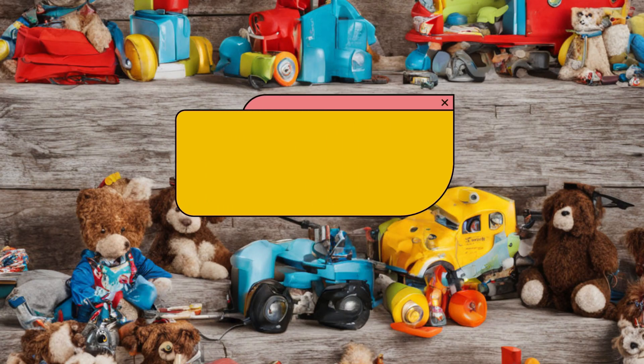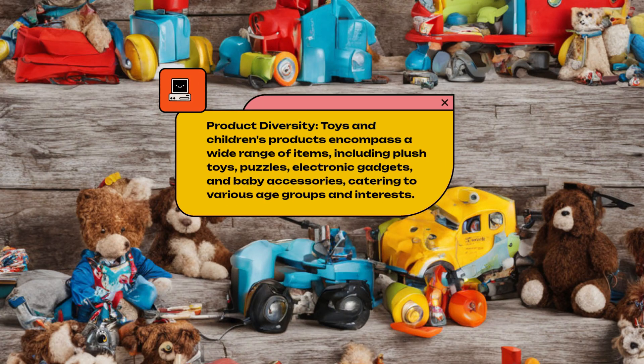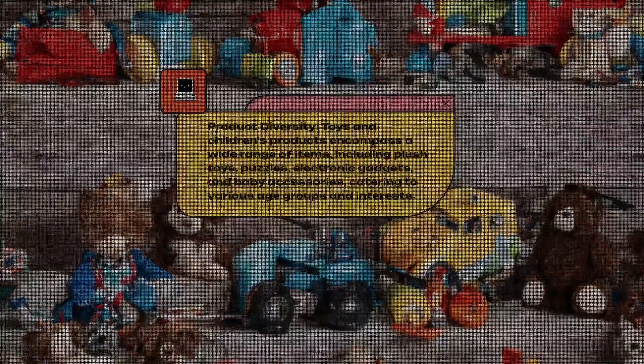Product Diversity. Toys and children's products encompass a wide range of items, including plush toys, puzzles, electronic gadgets, and baby accessories, catering to various age groups and interests.